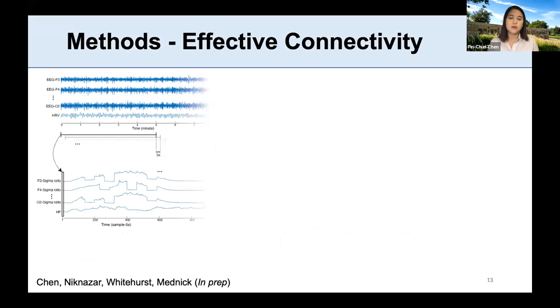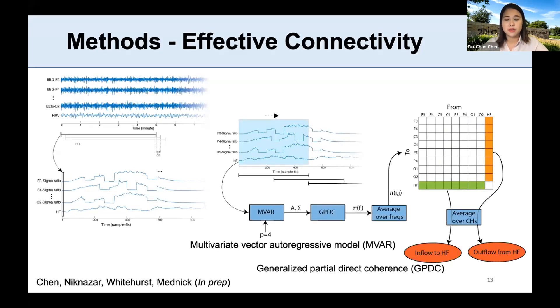To look at how EEG and autonomic activity interact during sleep, we used effective connectivity. We first binned the data into five-minute chunks using 30-second moving windows, and within each chunk we looked at sigma power as well as high-frequency HRV. We then used effective connectivity to analyze the causal information flow between sigma in the EEG channels and vagal activity in the cardiac channel, allowing us to quantify the information flow from sigma to HF-HRV and vice versa.